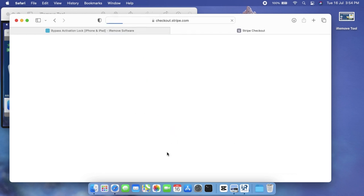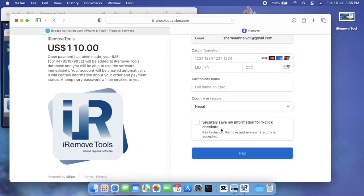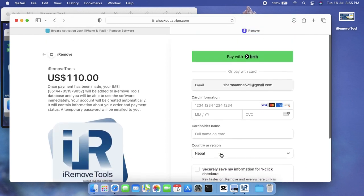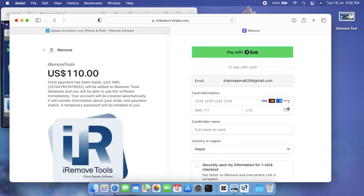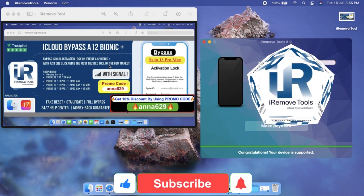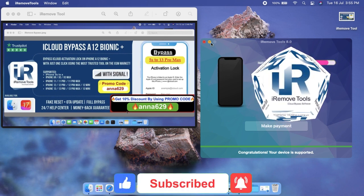Now process your order with iRemove service. iRemove tool is the trusted choice with the best reputation on the GSM market, with over 3,000 positive reviews on Trustpilot. Our service is trusted by users worldwide. Our service stands by a 100% money-back guarantee and offers 24/7 customer support. Your order is now being processed — stay tuned for updates on your device unlock status.